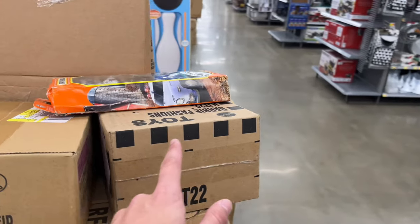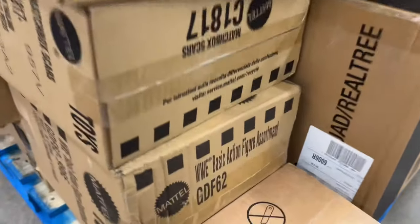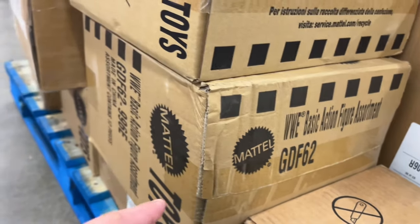They'll have these stripes on there like that, so that's how you can tell if it's a Mattel shipper box. Right there: WWE basic action figure assortment — we need to get in that box.